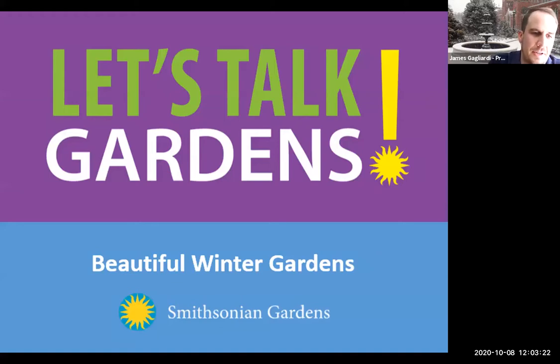Good afternoon everybody. Thank you for joining us for Smithsonian Gardens Let's Talk Gardens. My name is James Gugliardi. I'm a supervisory horticulturist here at Smithsonian Gardens. I oversee the gardens around the Freer, Castle, Help Garden, Rose Garden, and Ripley Garden. Lifelong gardener, love to be outdoors even in the winter, and today we're going to be talking about finding that extra beauty.